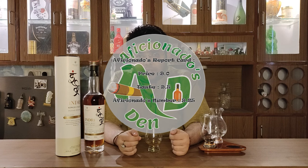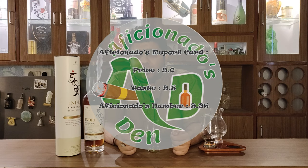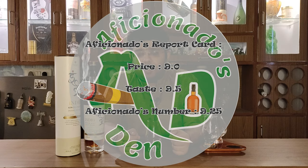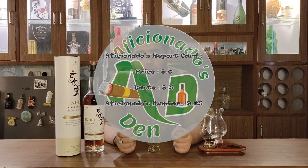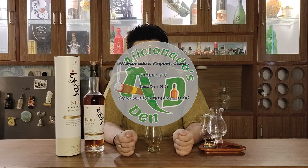If I talk about the report card: on price point I would give it a 9, but on taste I would definitely give it a 9.5 — a very beautiful whisky indeed. In my opinion this is a very good whisky, and the overall efficiency score for this whisky is 9.25.